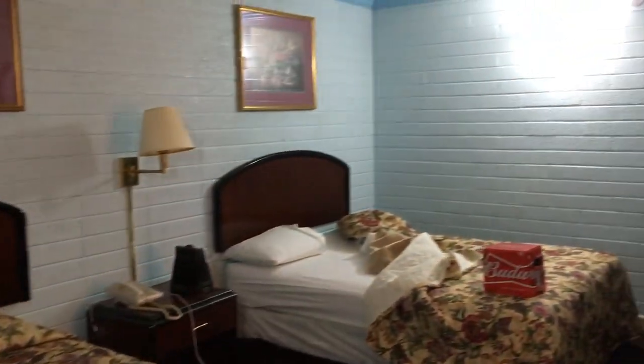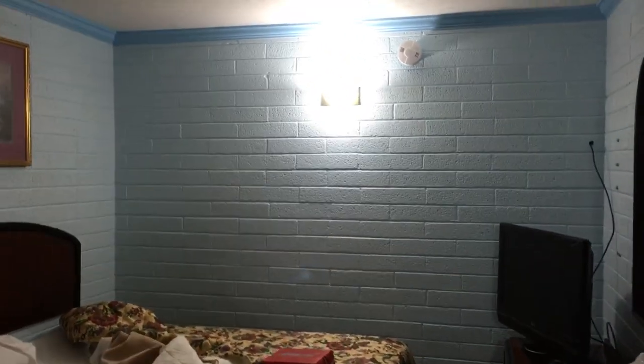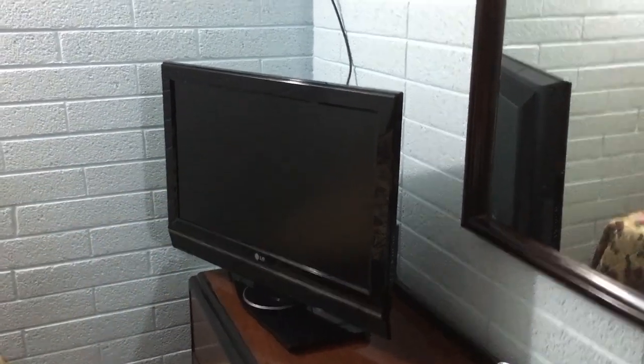The room is kind of depressing in a way, because there's only windows in the front here — there's really no warmth. It has sort of an institutional feeling to it. But you can see the old bricks here. We paid $3 extra for the flat screen television experience. There's more rounded stone here as well.